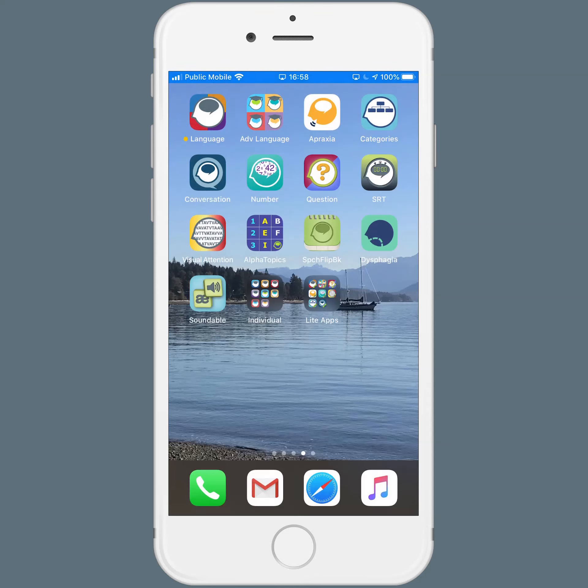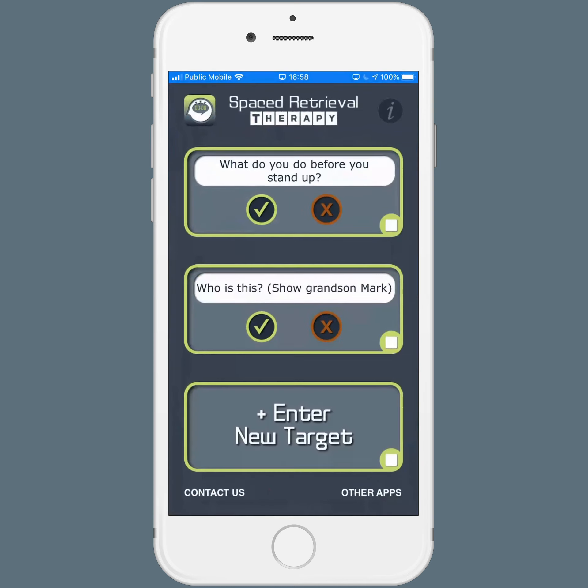Hi, this is Megan from Tactus Therapy. I want to give you a quick tour of an app called Spaced Retrieval Therapy. I'm going to open the app here on my iPhone. It's available for iPhone, iPad, and Android devices. Spaced Retrieval Therapy is a really simple app that helps you with data collection and timing for the Spaced Retrieval training method.